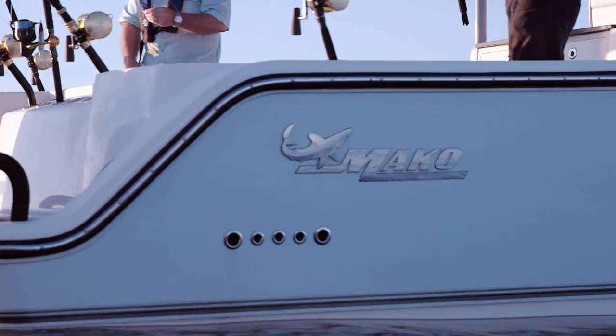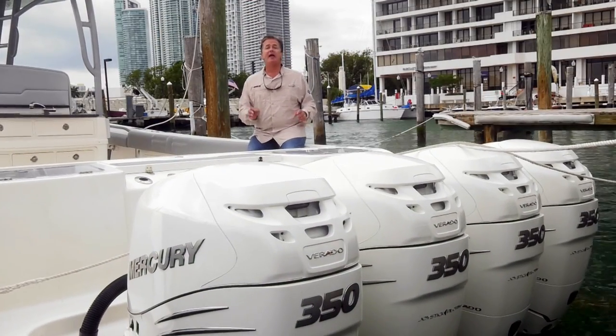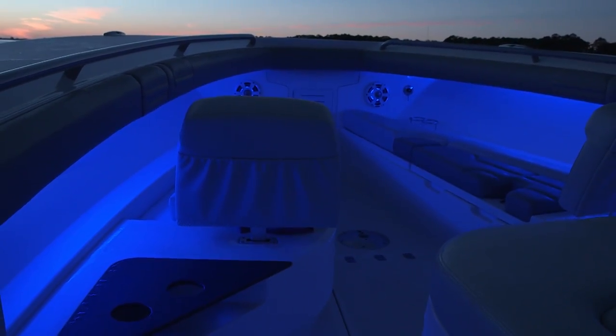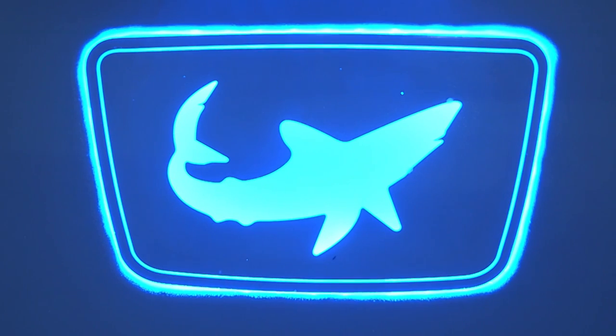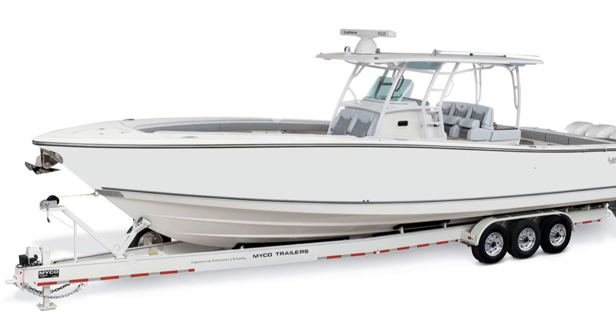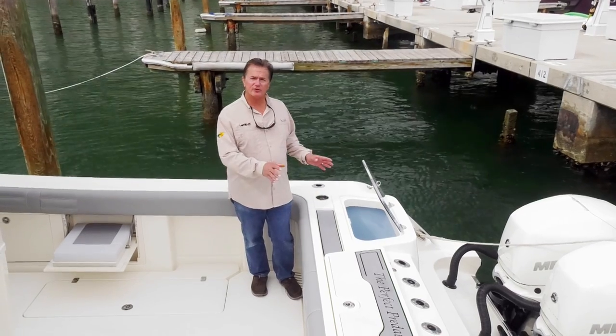The hull has high-speed water pickups which feed the live wells, the sea chest, and the raw water washdowns. For attracting baitfish and gamefish in low light or at night — or just for looking cool — the boat has underwater LED lighting. There's also the option of a triple-axle trailer.